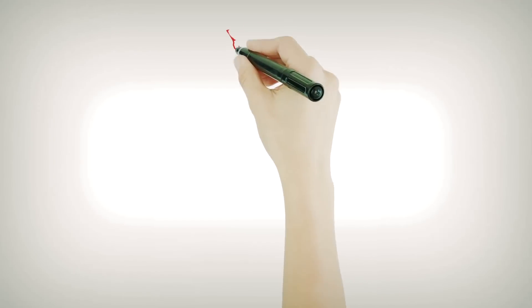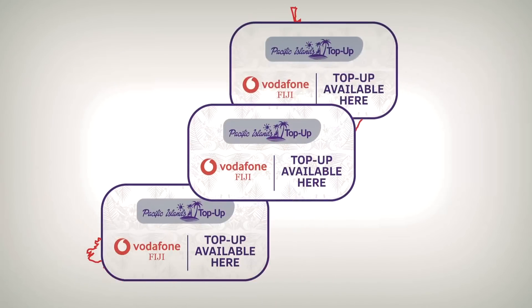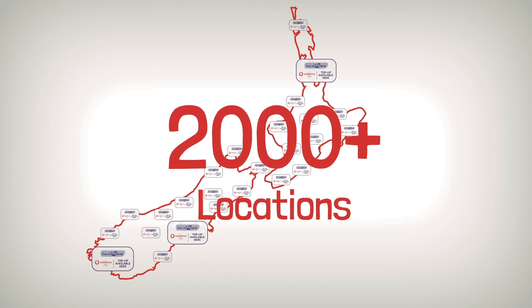Simply ask your friends or family to visit any of the 2,000 plus retail outlets in New Zealand with a Pacific Islands Top-Up sign displayed, and request for a Pacific Islands Top-Up voucher from the agent.